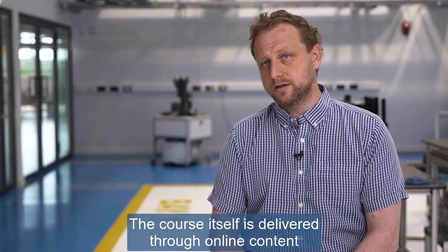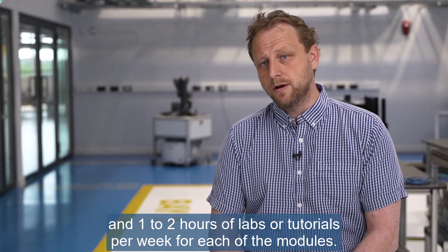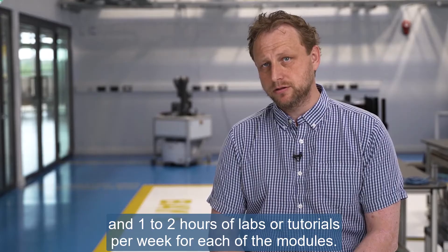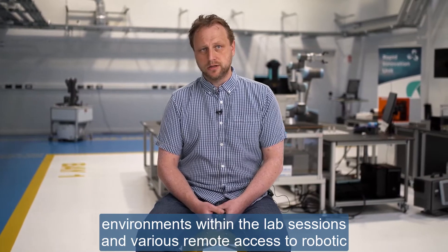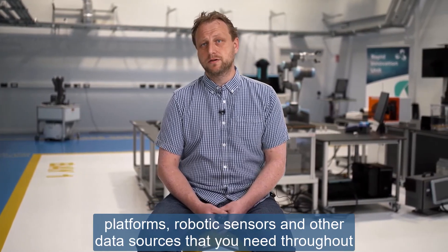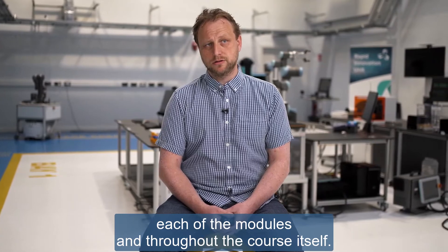The course is delivered through online content with typically around two hours of lecture material and one to two hours of labs or tutorials per week for each module. Throughout the course, students will also be given access to simulation environments within lab sessions and various remote access to robotic platforms, robotic sensors and other data sources needed throughout each of the modules.